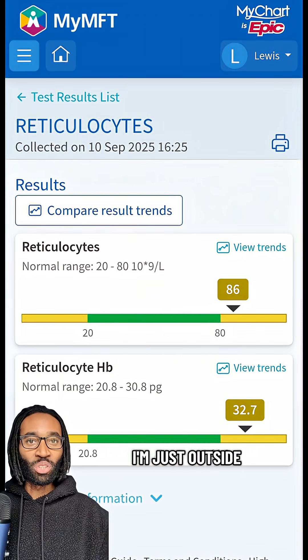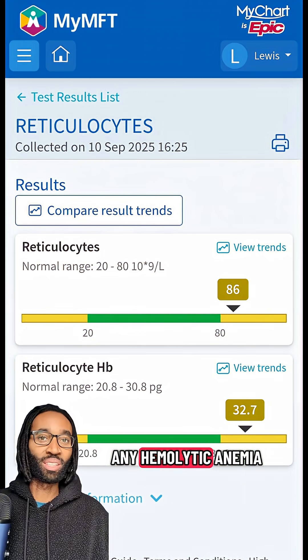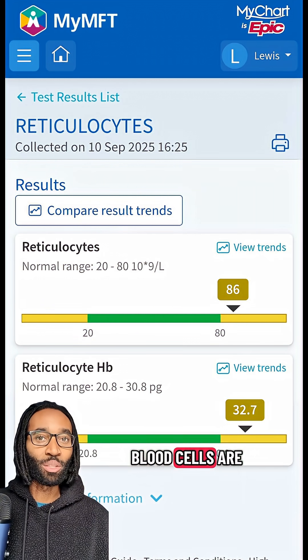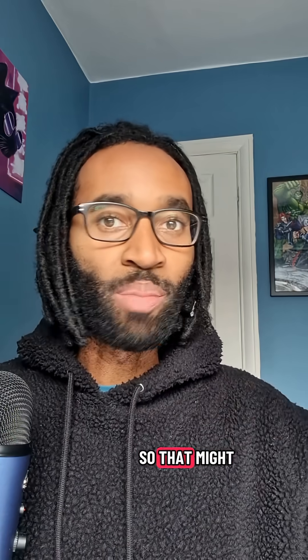So let me show you my recent results. You can see here that I'm just outside the upper limit of normal, which fits with any hemolytic anemia where your red blood cells are being broken down faster than they can be made. This is the normal range I tend to sit at most of the time when I'm well.